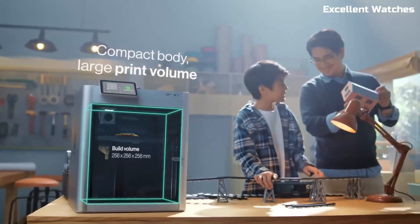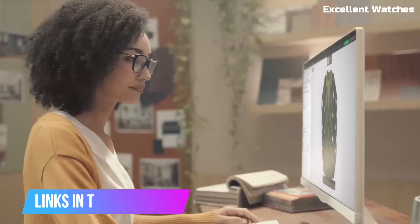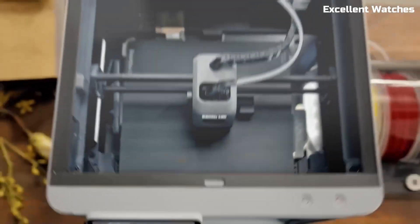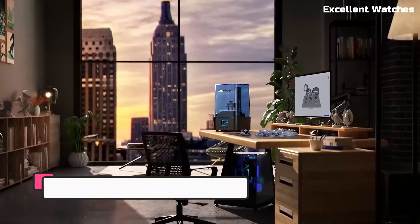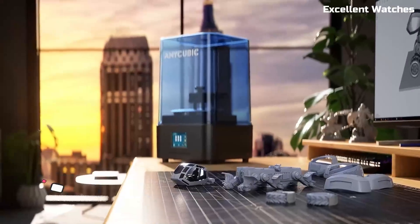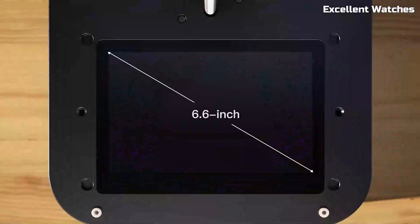Stay tuned, and don't forget to check the links in the description for more details and the latest deals. Let's dive in. Number 5: Anycubic Photon Mono II.